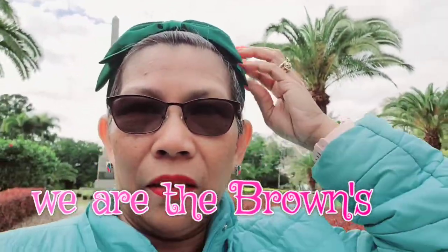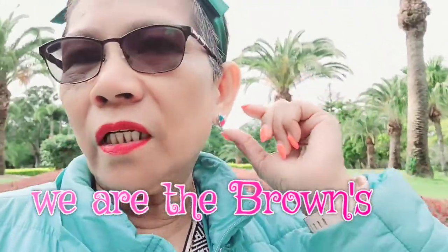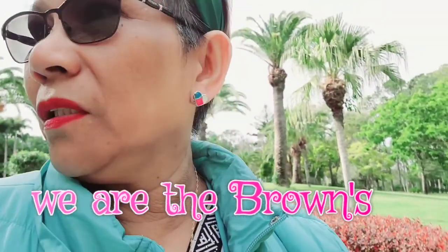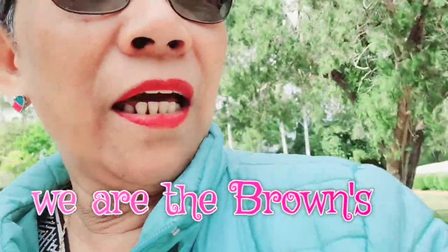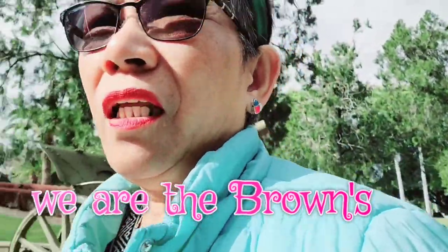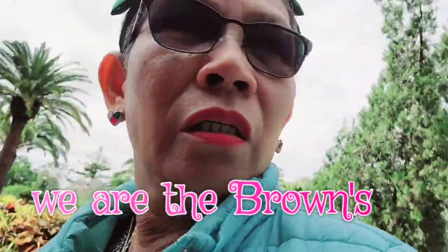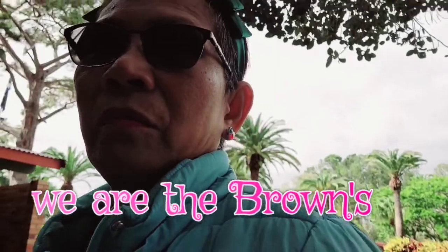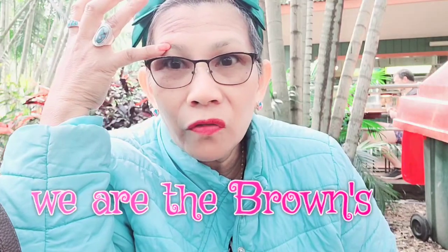We bought some jewelry — the colors are red, white, and blue like the Philippine flag colors, just missing yellow! These are everyday wear pieces. They're nice quality and apparently don't tarnish. We bought some for the family too. While we're waiting for breakfast I'm filming a bit so we don't have to film as much later.